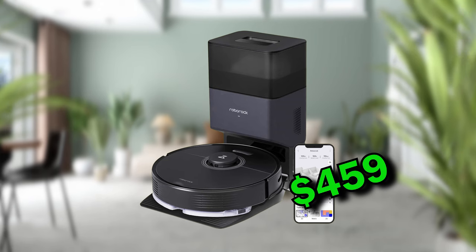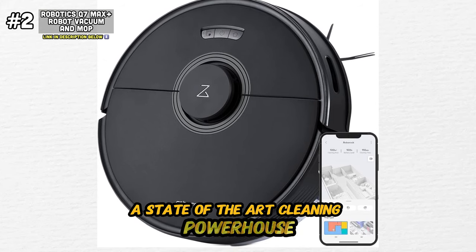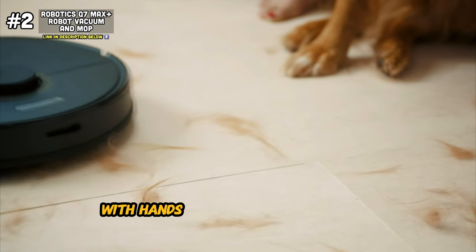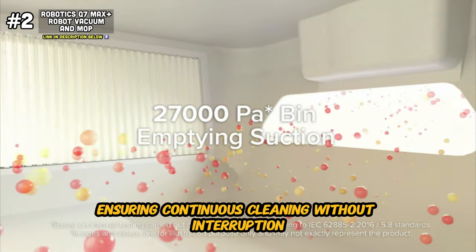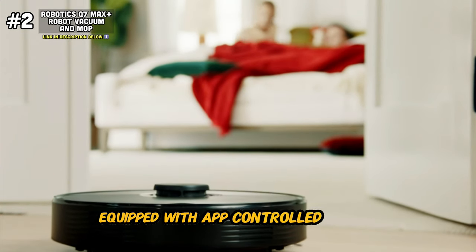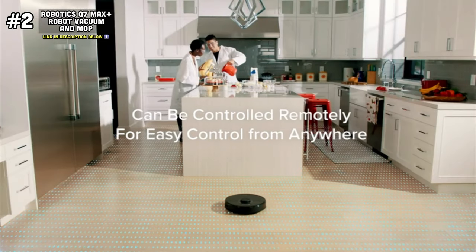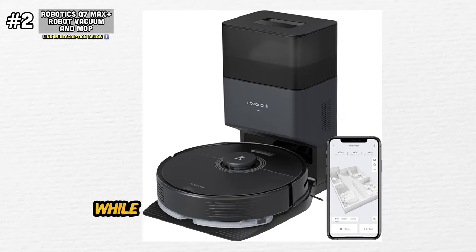Moving on, we have the Roborock Q7 Max Robot Vacuum and Mop — a state-of-the-art cleaning powerhouse that brings unparalleled convenience, efficiency, and performance to your home. At the heart of the Roborock Q7 is its Advanced Auto Emptying Dock, a game-changing feature that revolutionizes the cleaning experience. With hands-free cleaning for up to seven weeks, this innovative dock eliminates the need for manual emptying, ensuring continuous cleaning without interruption. Equipped with app-controlled mopping, the Roborock Q7 Max Plus offers customizable cleaning options — whether you prefer a light mopping or a deep clean, it delivers exceptional results. Plus, with its 4200 Pascal suction power and no-mop, no-go zones feature, it tackles dirt, dust, and debris with ease while avoiding sensitive areas and obstacles.